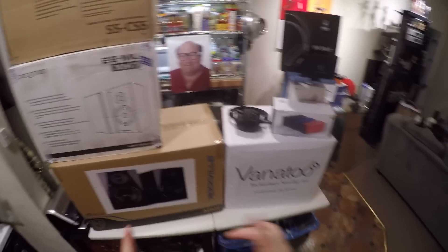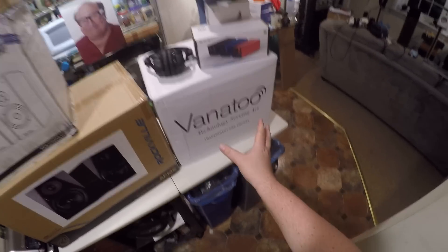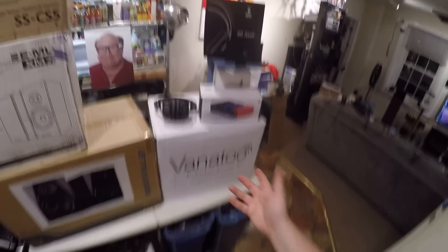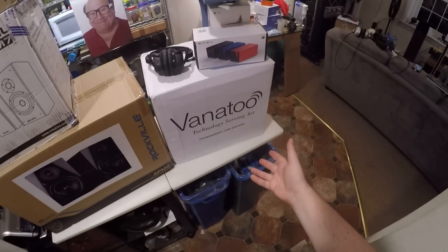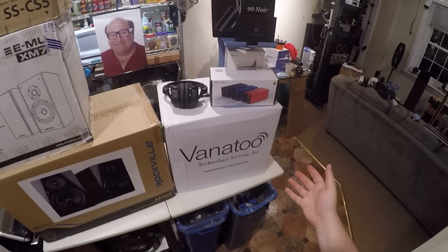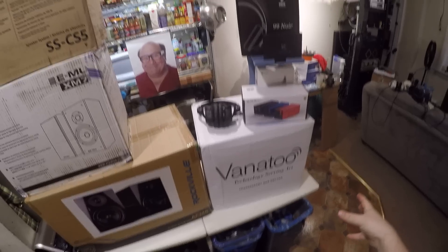We're going to start out with the Vanatoo T1 Encores. This is not my set going up for auction — a patron of mine wants to donate his set for the yard sale, and all the proceeds go to a Wounded Warrior Program or similar.